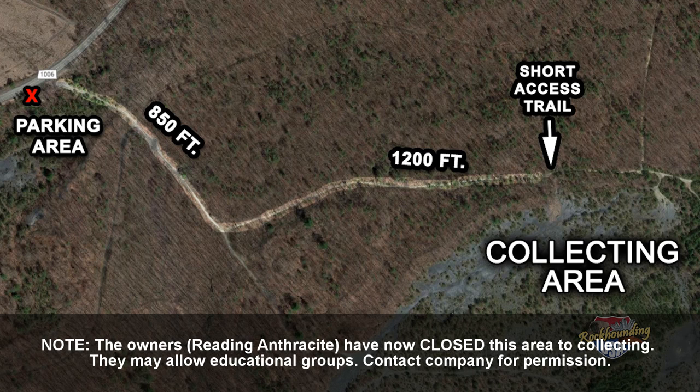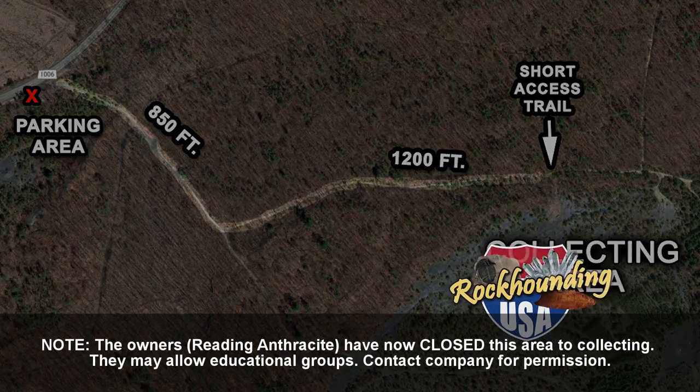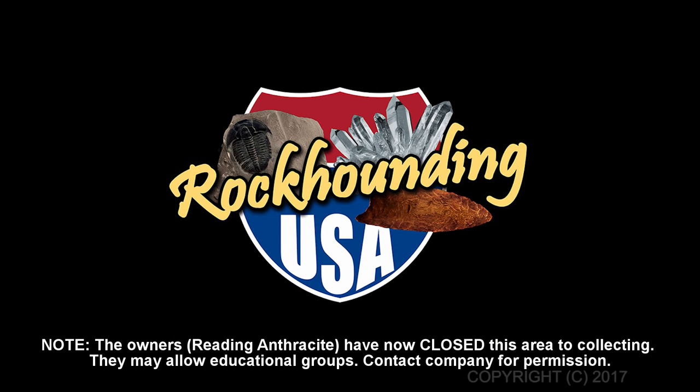But don't worry — even if you miss the second trail, if you hike all the way down the first trail, you will eventually hit the lower western end of the collecting area. We hope you've enjoyed this episode of Rockhounding USA. And as always, don't forget to subscribe to our channel and we'll see you out in the field.